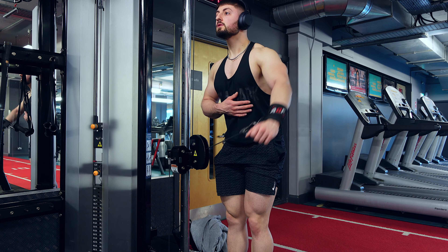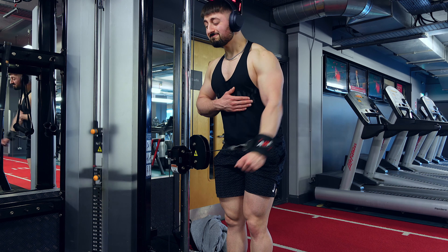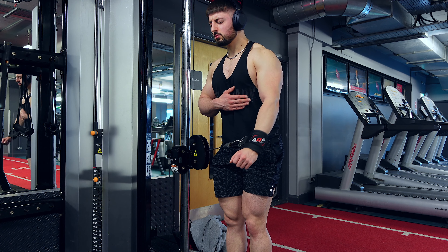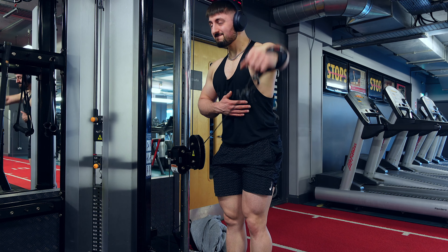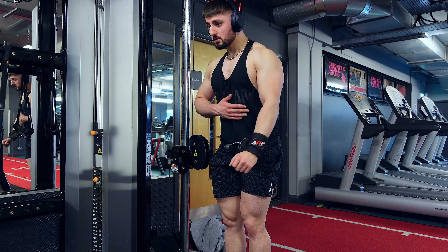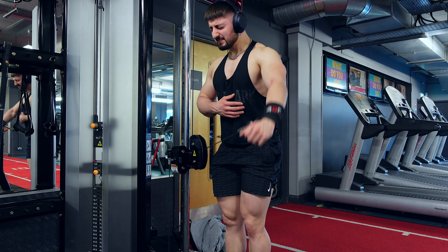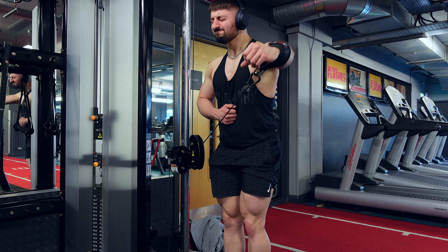Here we have a cuffed lateral raise working in the lengthened range — see the cables are at hip height. We're trying to make it challenging in the lengthened range, which essentially at the bottom next to my hip is the hardest point. So we're doing one variation in the mid-range and one in the lengthened range, because we want some big shoulders and want to work them and challenge them in all ranges.